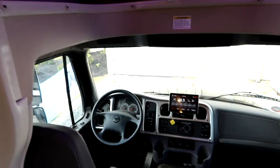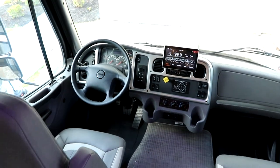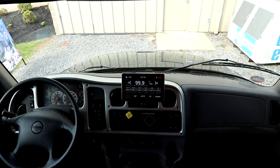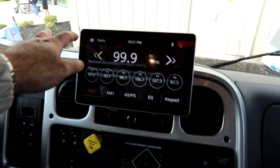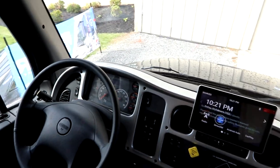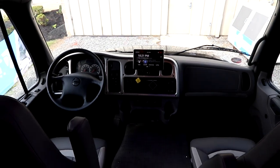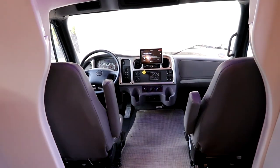Starting up front, you get air ride seats for driver and passenger — it is a Freightliner chassis. There's a beautiful 10 inch screen up front for our media center, and it is Android Auto and Apple CarPlay ready. We have air brakes on board for lots of stopping power, and those air ride seats are going to make the ride buttery smooth.